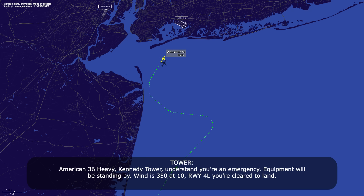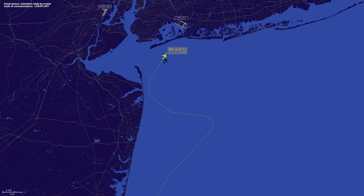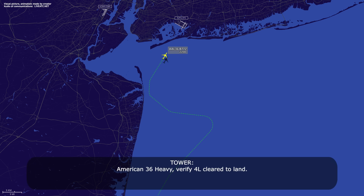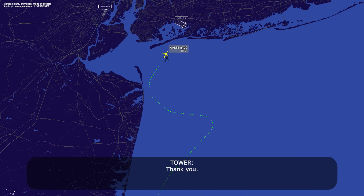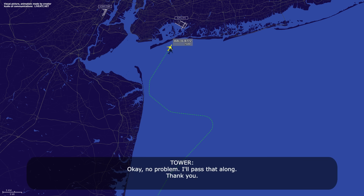American 36 heavy, Kennedy Tower — I understand your emergency equipment will be standing by. Wind 35 knots gusting, ILS runway 4-0 left, you're cleared to land. American 36, cleared to land, copy. American 36 heavy, verify runway 4 left, cleared to land. Thank you. Tower, just be advised for American 36 heavy, we do have a few spoilers that are out, so our stopping distance is going to be a little bit longer. If you could have the trucks meet us two-thirds of the way down near the end of the runway — we're going to probably use the whole runway.